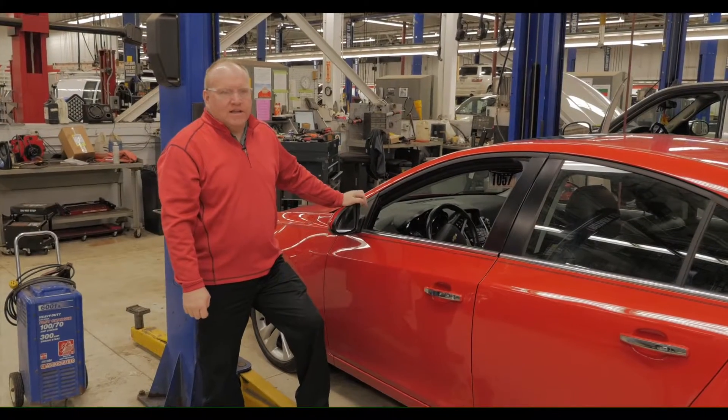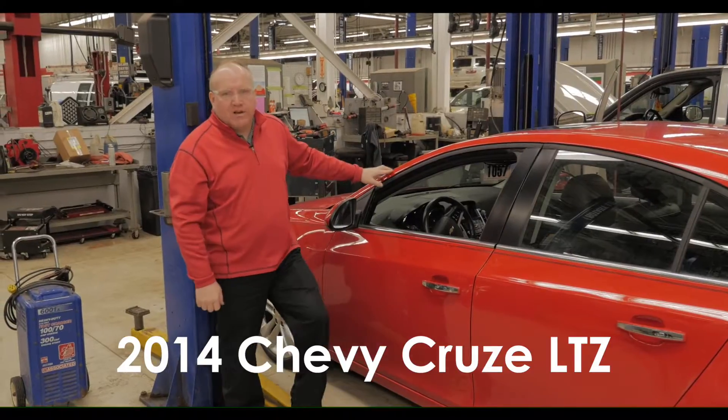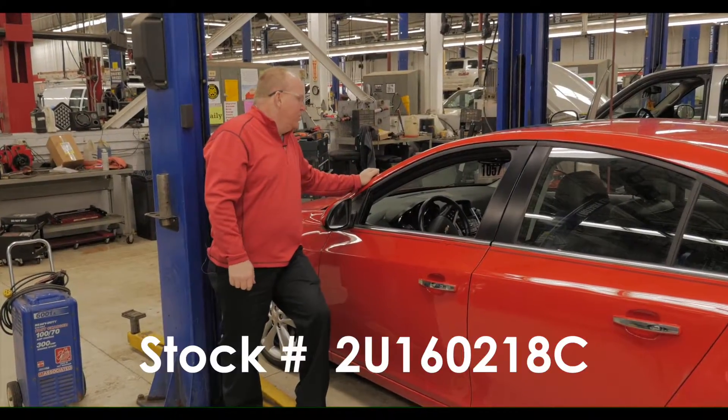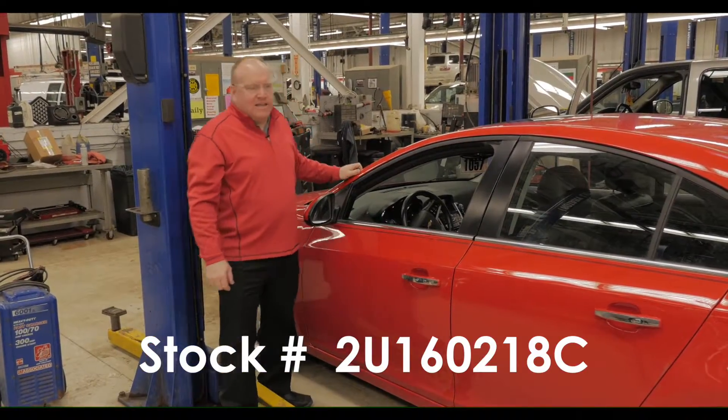Hey, you're looking for a great car that gets excellent fuel economy? Check out this 2014 Chevrolet Cruze LTZ, stock number 2U160218C.